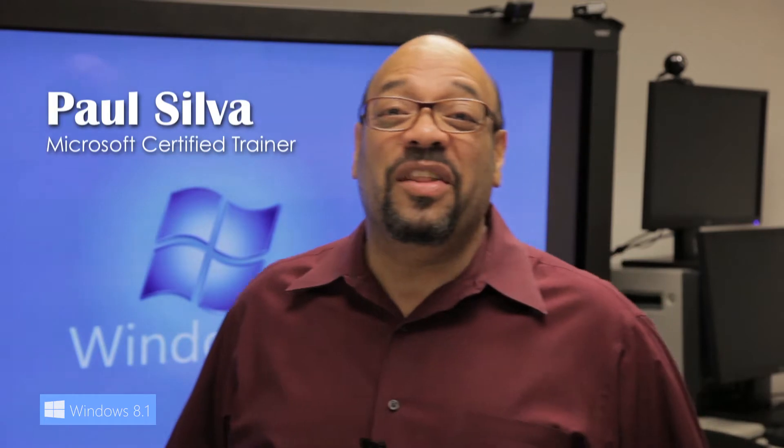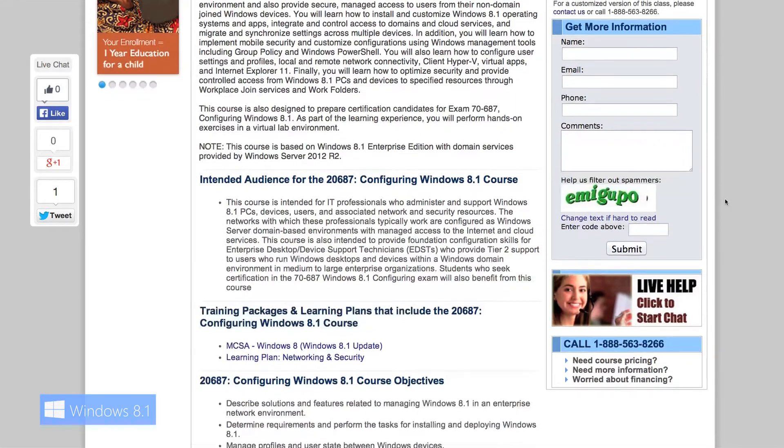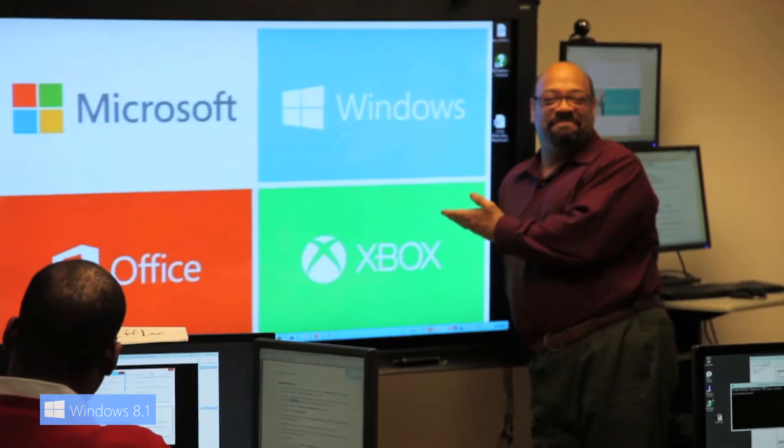Hello, my name is Paul Silva from NetCom Learning. I'm one of the senior instructors here with Microsoft Technologies, and this week we've just completed the first ever running of a beta test of 2687C, the course for Windows 8.1 Enterprise Edition. What an amazing course. They gave us a lot of material to cover, from which they're going to take the best of. We were chosen specifically by Microsoft to deliver this course and we were very honored to do so.